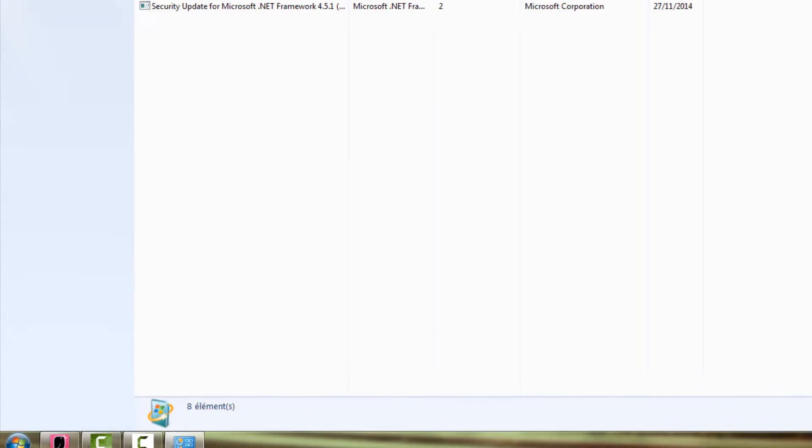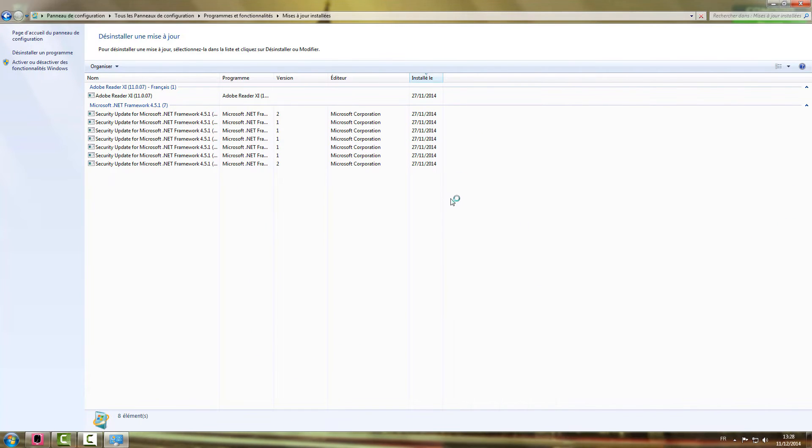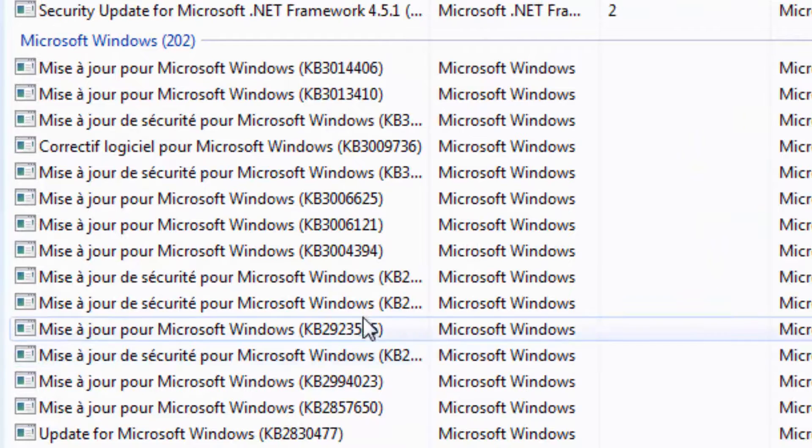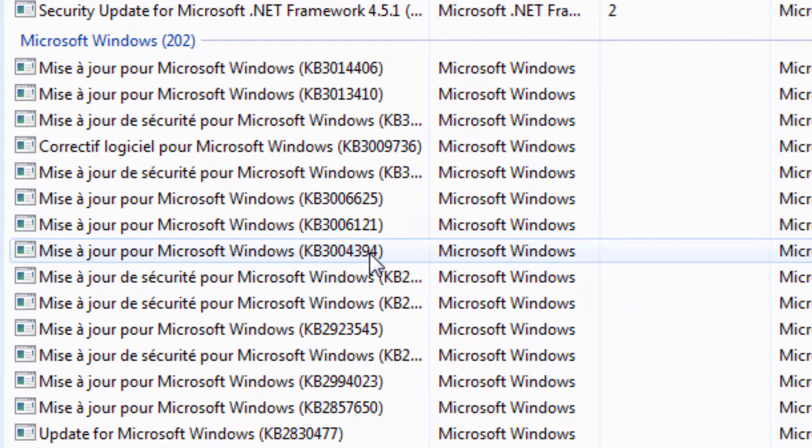Nous sommes maintenant dans la liste des mises à jour installées. Recherchez la mise à jour KB 3004-394. Une fois fait, faites un clic droit, puis désinstaller.